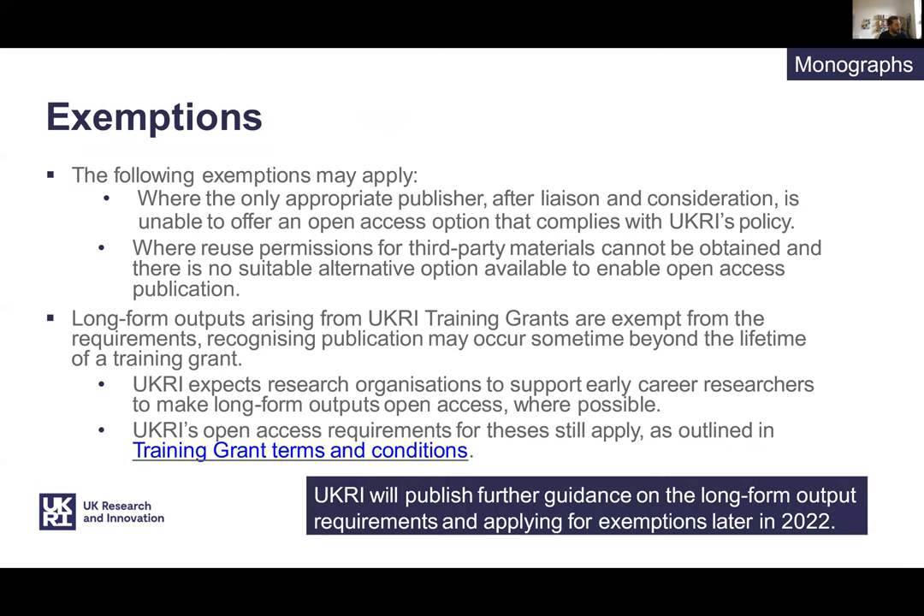Exemptions from the policy include where a case is made that the only appropriate publisher for a book can't offer a compliant route. Long-form publications arising from training grants are also exempt. Trade books, fictional works, catalogues, and scholarly editions are generally excluded from the scope. Further guidance on the books policy and funding around it is expected in late 2022, and we'll be providing further guidance when we have that.